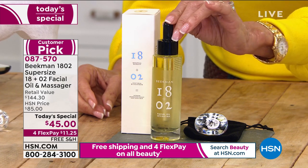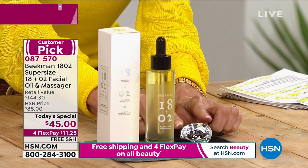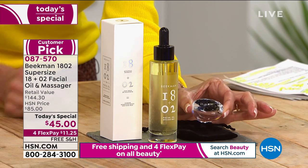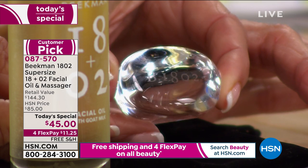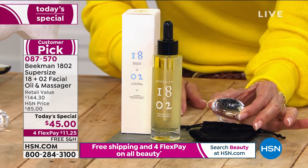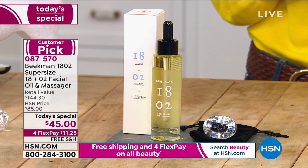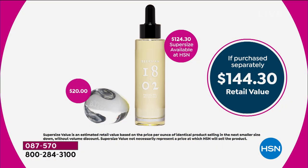Also coming along with today's special is this amazing glass raindrop massager, designed to replicate a little dewdrop — you can see 'Beekman 1802' engraved right inside. It was inspired by one of the amazing artisans in Sharon Springs. The $144.30 value: $124.50 for the supersized facial oil alone, plus $20 for the massager — all today for just $45.